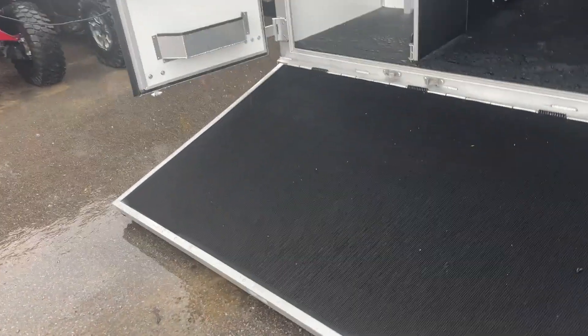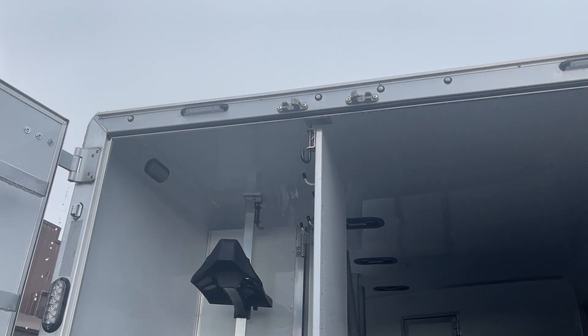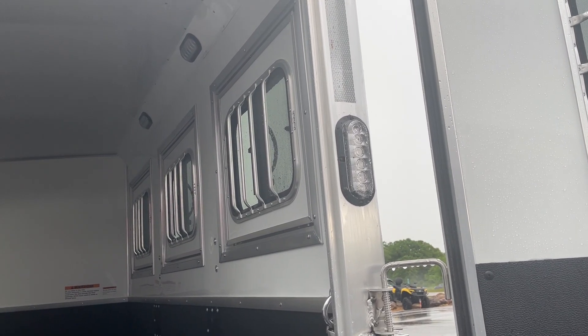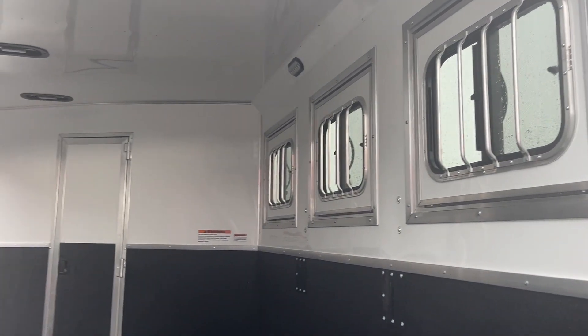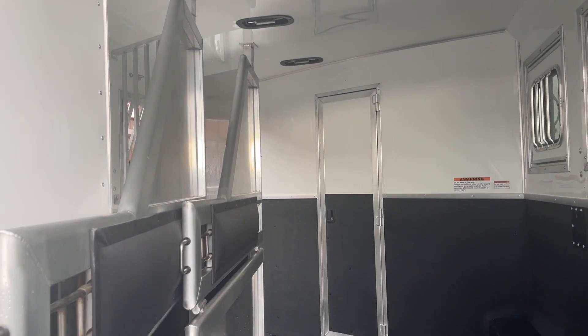Upgraded with your rear ramp, platform rear tack, load lights on both sides, taillights low, taillights high — which gives you a lot safer setup; people behind you can tell what's going on. See the drop-down doors, fully insulated ceiling, two-way roof vent, pass-through door.